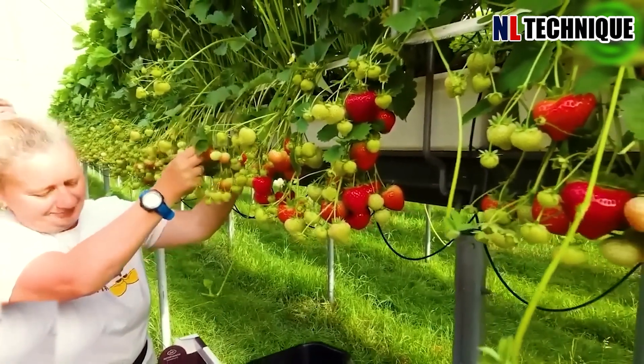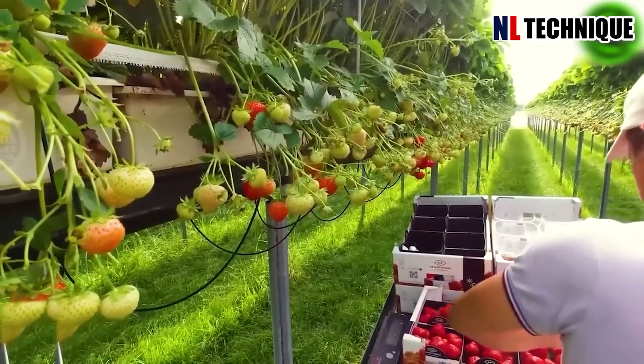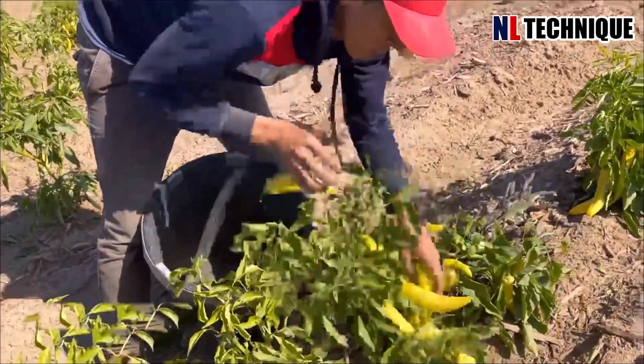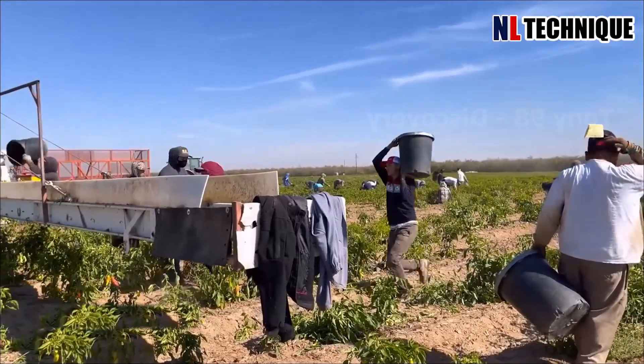Greenhouse technology has become the technology of the future as it produces the cleanest types of fruit. Thousands of chili peppers after harvesting will be transferred to trucks thanks to this conveyor system.